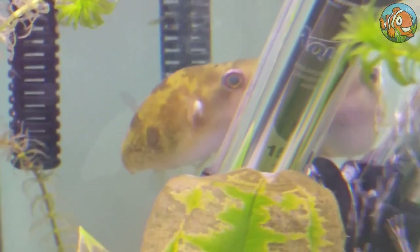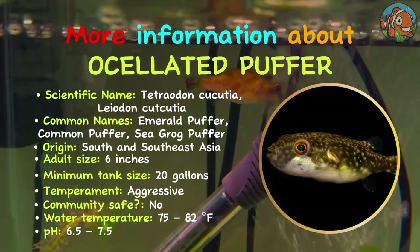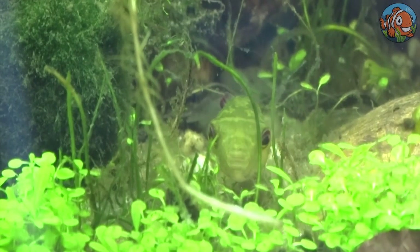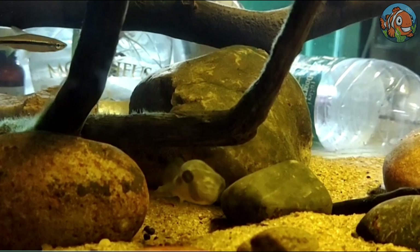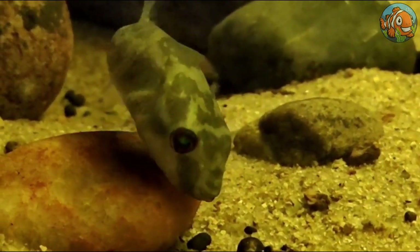Going 11th on the list is the oscillated puffer. Another uncommon species that makes a beautiful pet, the oscillated pufferfish thrives when the tank is well-planted with caves and other hiding areas. Their native habitat may be recreated with a sandy substrate and moderate water flow. They're considered aggressive and not suited for community tanks.